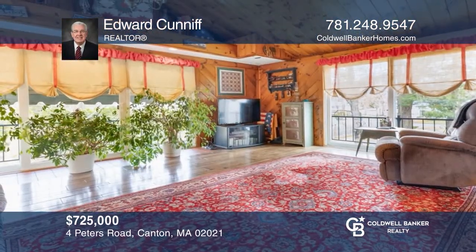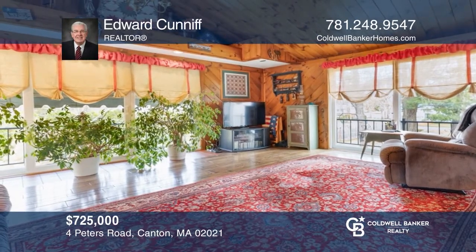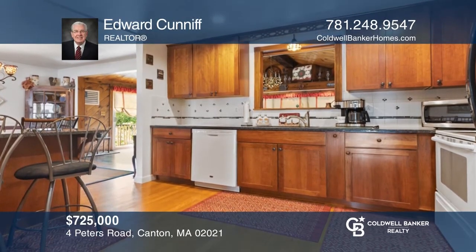This five-bedroom, two-bath oversized ranch offers a fabulous family room, wonderful kitchen, and a spacious master bedroom. Hear all the details when you tour with Edward Cunniff.